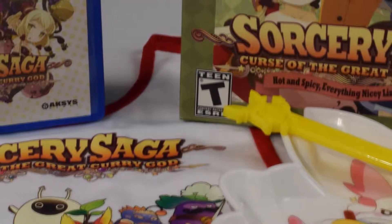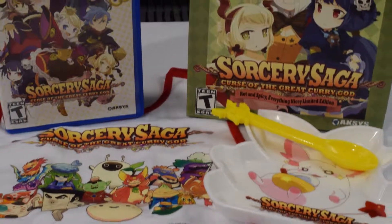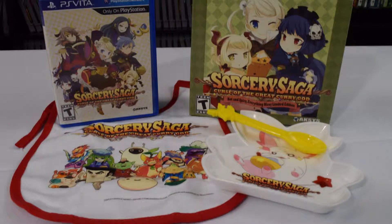Alright guys, thank you for watching my unboxing of Sorcery Saga: Curse of the Great Curry God, Hot and Spicy Everything Nicey, Limited Edition. Here is everything you get in the box. I will see you guys later.